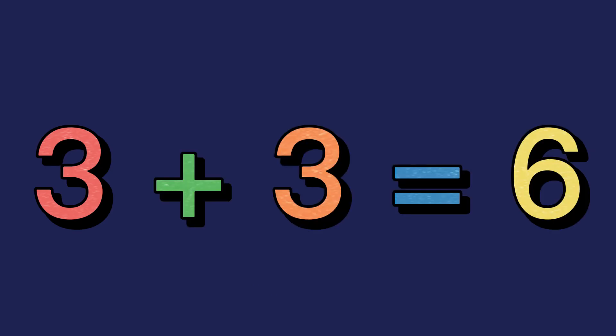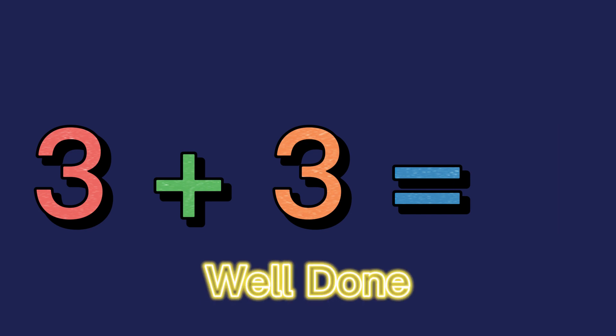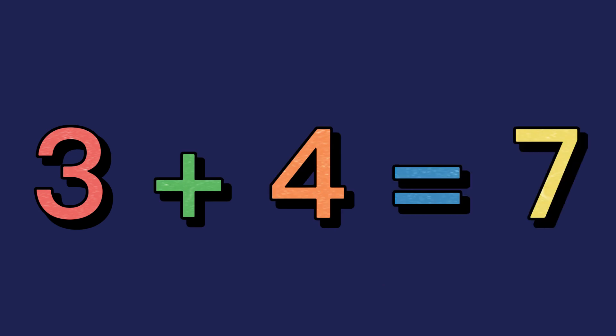3 plus 3 equals 6. Well done! 3 plus 4 equals 7. Well done!